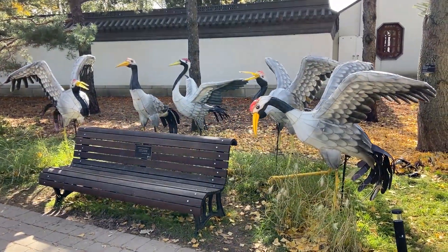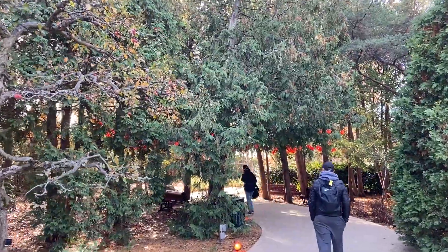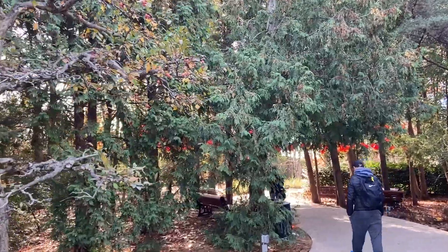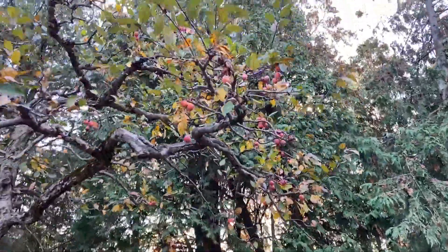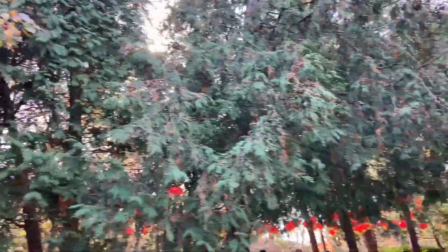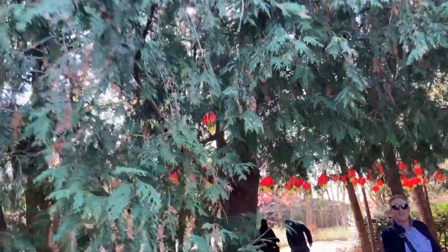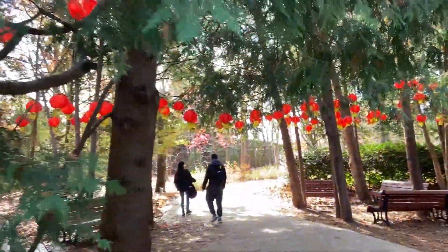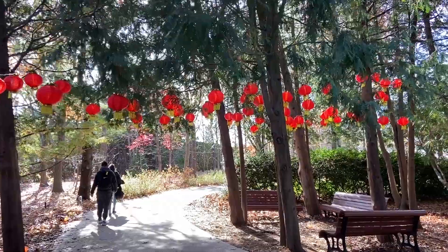The Montreal Chinese Garden is a place of contrast and harmony and was built from 1990 to 1991. Within the garden, the layout, the architecture, water, plants, rocks, and other elements of the garden are all expressions of the principles of yin and yang.